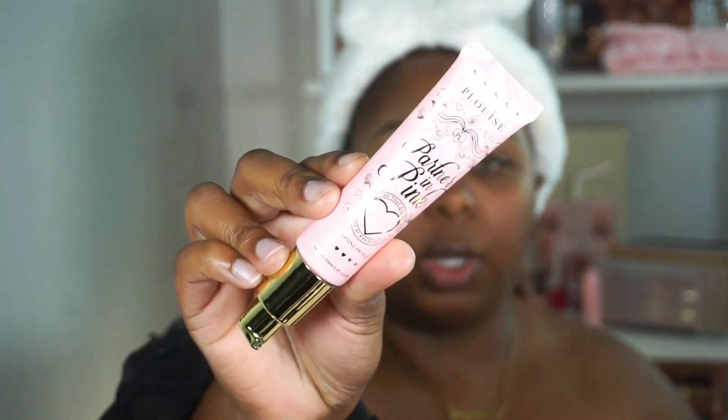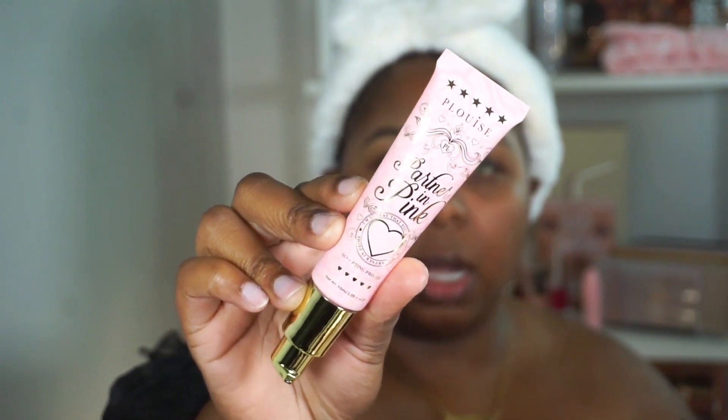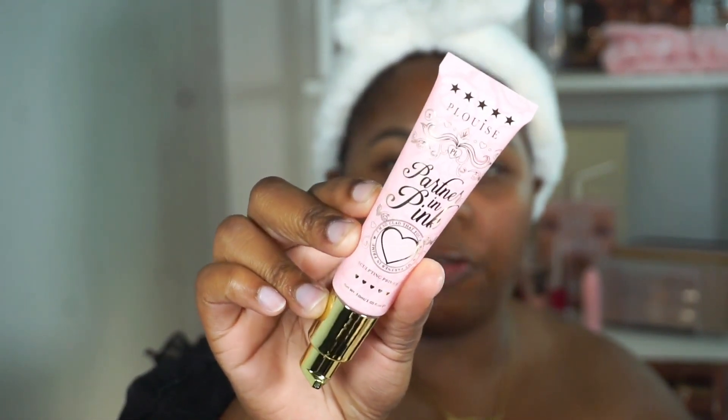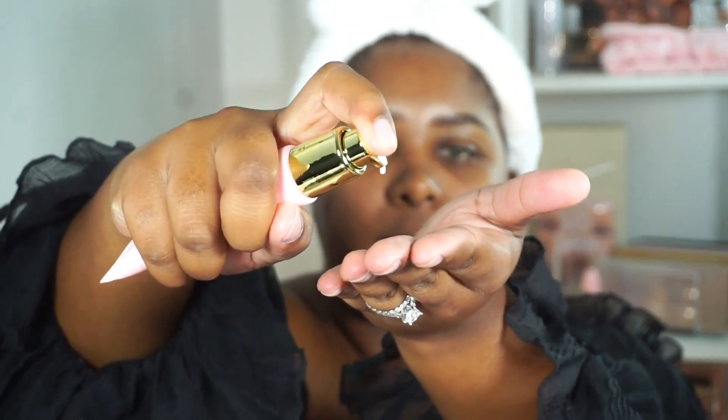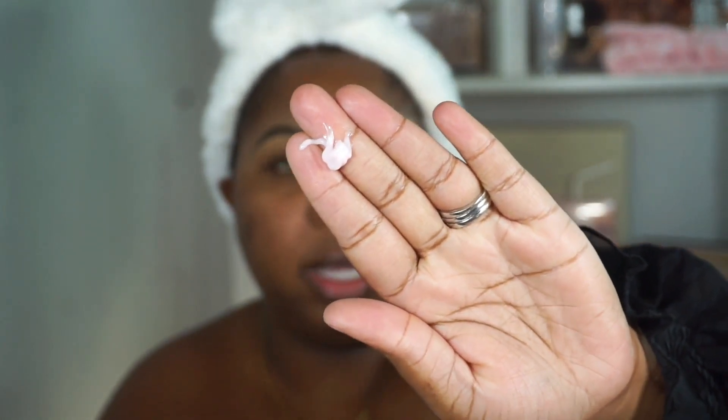I took off my primer so we can try the P Louise primer. It does come with a pump, has a shelf life of 12 months, and comes in 1.05 fluid ounces. It's a very light pink — it might look white on camera but it is a pink primer. It's thin and does have some slip to it. I'm going to try it on one side of my face to see if we can notice a difference. It feels really thin, like water, and it's starting to dry down.